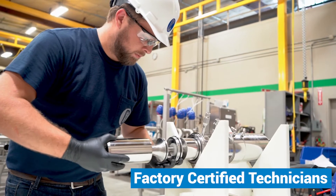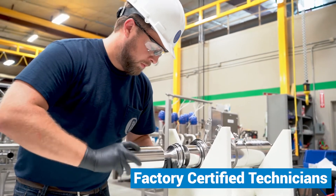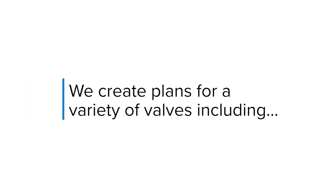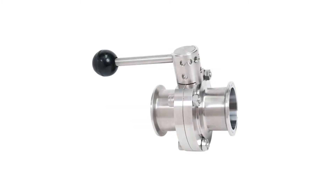That's where we come in. CSI factory-certified technicians will partner with your team to ensure your equipment performs consistently and keeps your process flowing. We create plans for a variety of valves, including mix proof, seat, check, and butterfly.